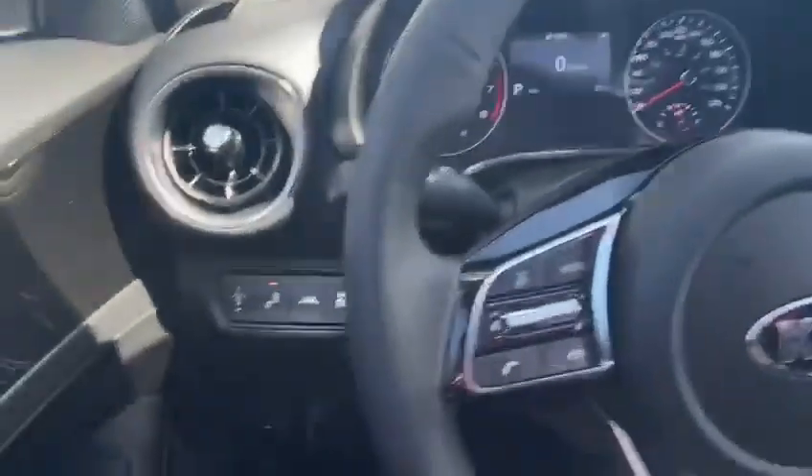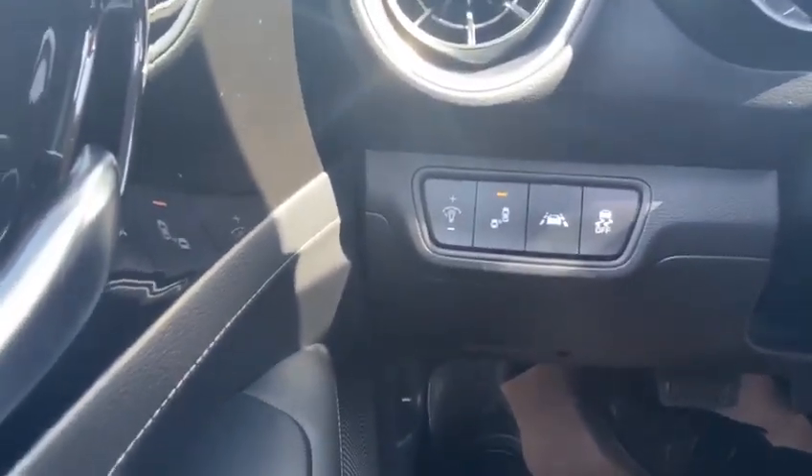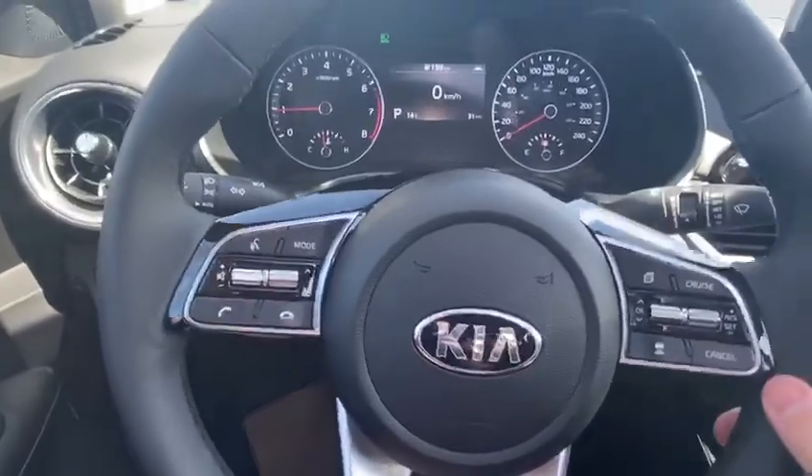in this EX Premium model we've got the lane keep assist, the blind spot detection, and traction control. And as we head to one of my personal favorites,